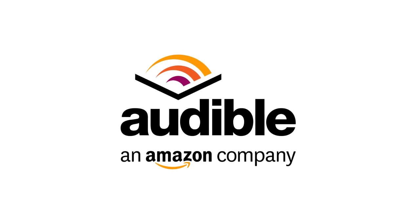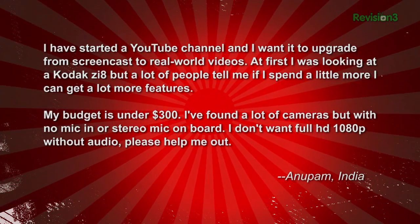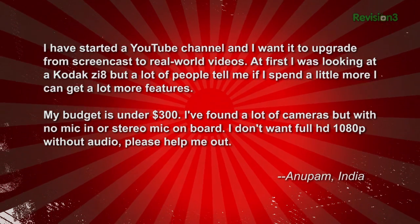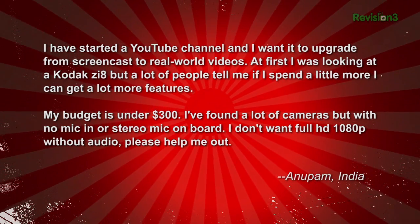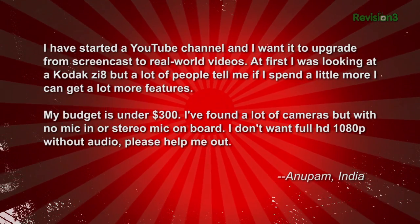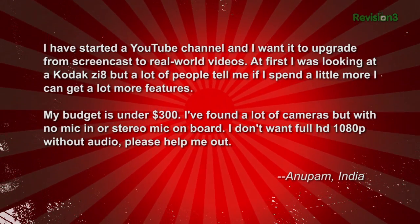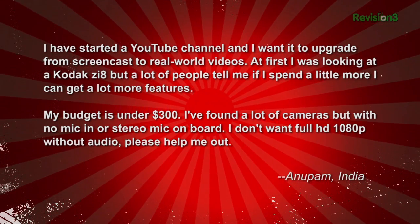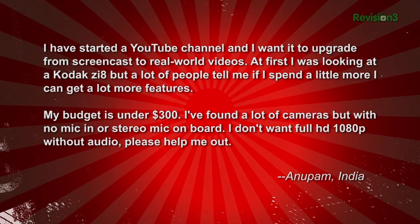This episode of Tekzilla is sponsored by Audible. Anupam emails us asking: I started a YouTube channel and I want to upgrade from screencast to real world videos. At first I was looking into the Kodak ZI8, but a lot of people are telling me by spending a little more I can get a lot more features. My budget is under $300. I found a lot of cameras but with no mic in or stereo mic on board. I don't want full 1080p HD without audio. Please help me out. Anupam from India.